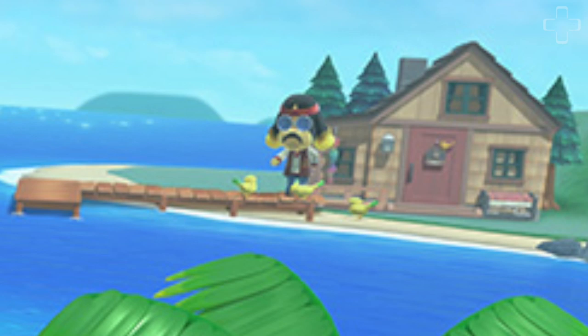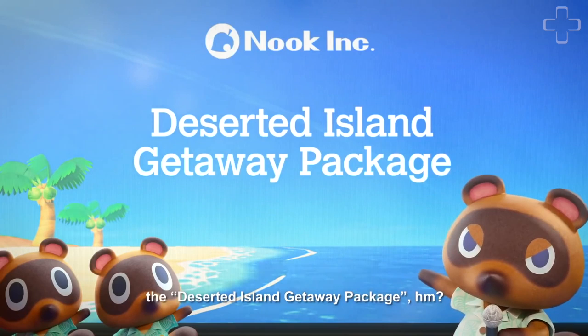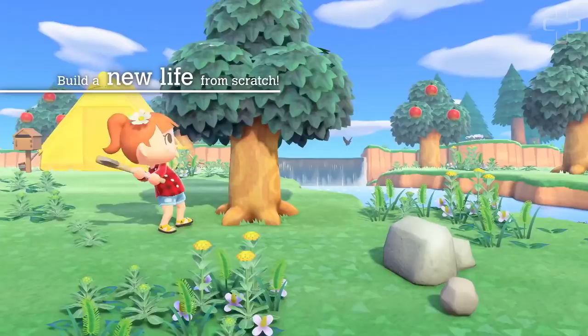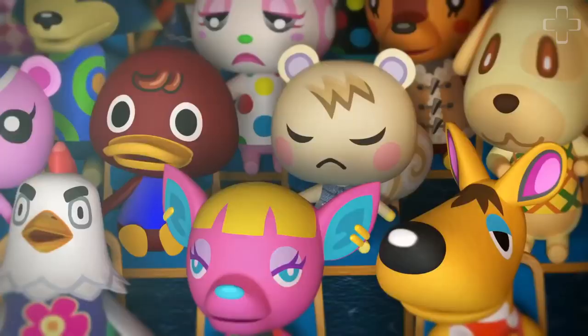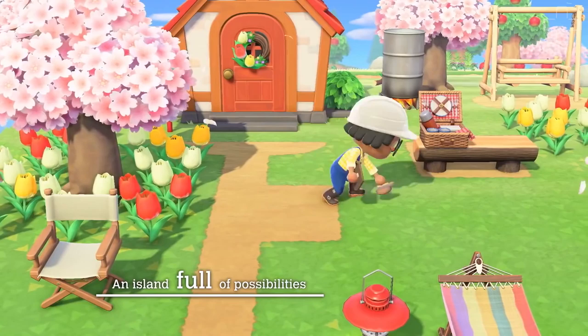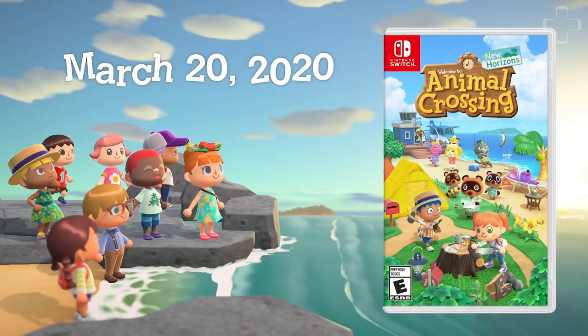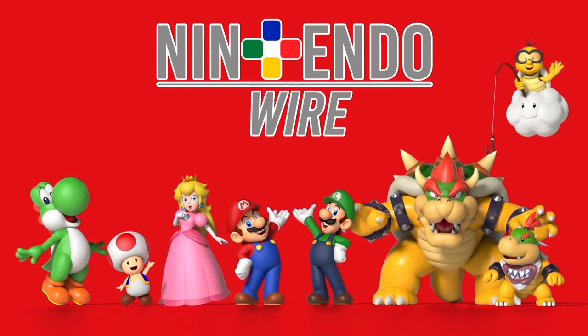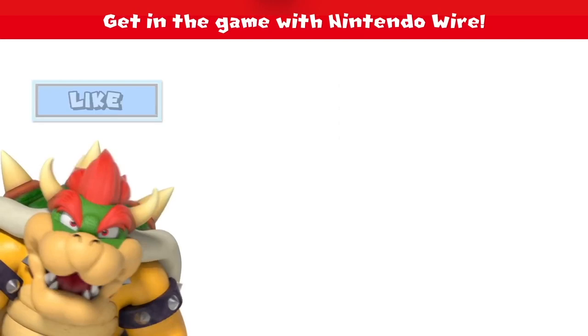What role might Harvey play in New Horizons? Animal Crossing New Horizons launches for Nintendo Switch on March 20th, 2020. Have you noticed anything else outside of what we discovered in this trailer and the new screenshots? Let us know in the comments. Be sure to check us out on our social media channels like Twitter, Facebook, and Instagram, and also visit us at NintendoWire.com. That's all for now — until next time, see you later. Bye.